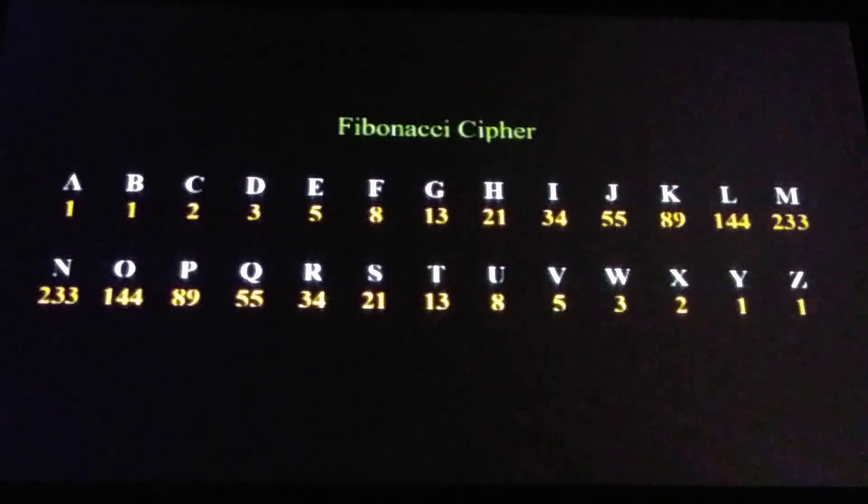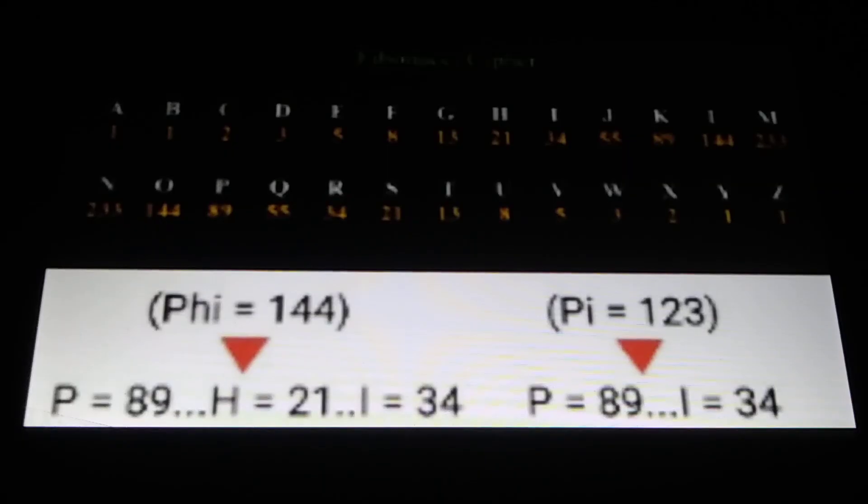Notice the alphabetic order A through Z. At the top row, we have A through M, and we have Fibonacci numbers underneath each letter — it's the Fibonacci sequence in order up through 233, and then it goes back down to 1 in the bottom row, N to Z. With this cipher, the word phi, P-H-I, equals 144, which is significant for all kinds of reasons, one of them being that it is a Fibonacci number. But the word pi, P-I, equals 123.